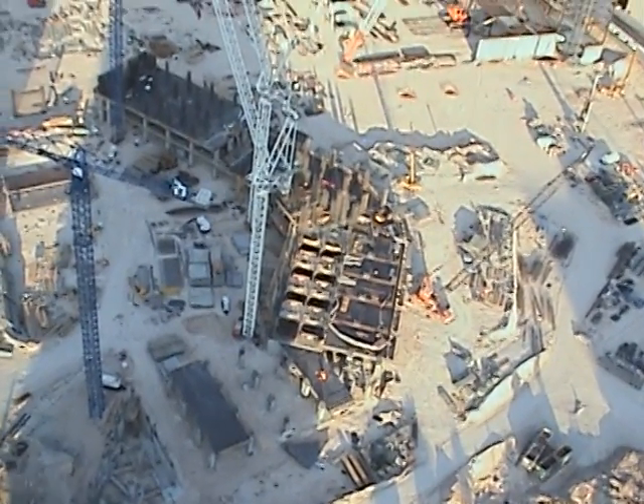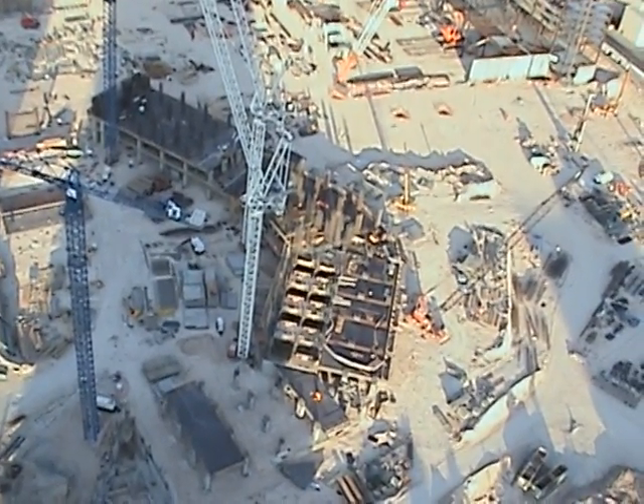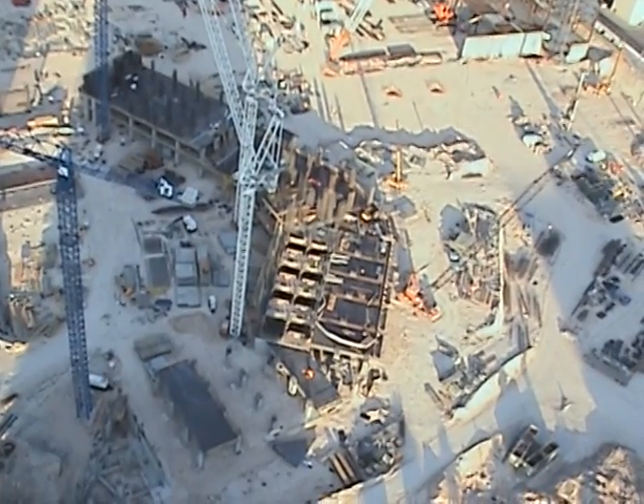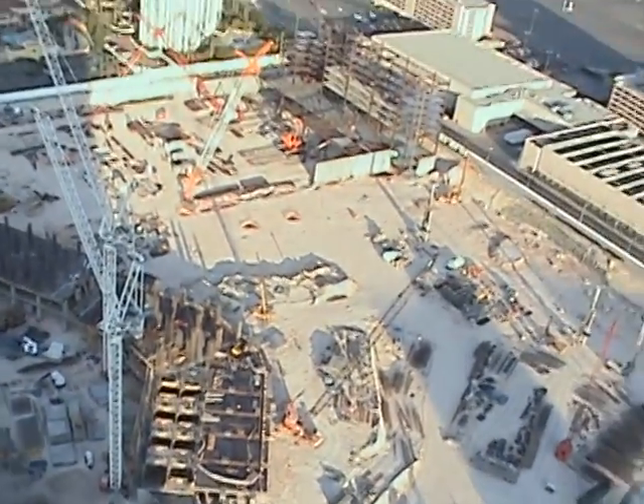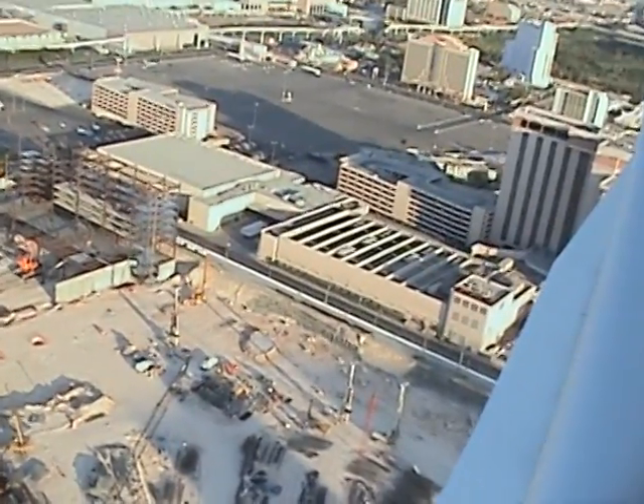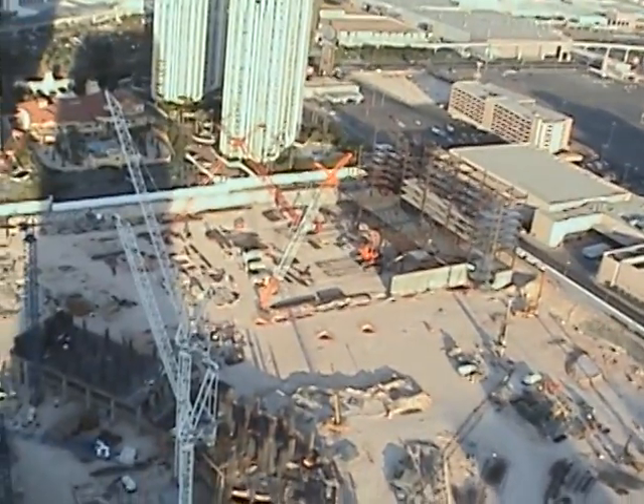Have you ever seen such interesting construction in your life? This is the future Fountain Blue project — it's going to be 63 stories high with about 18 pools or more on their decks. What an amazing project, already under construction in Las Vegas.